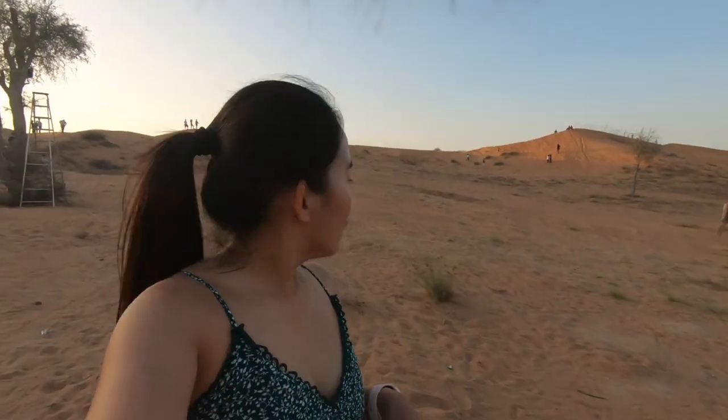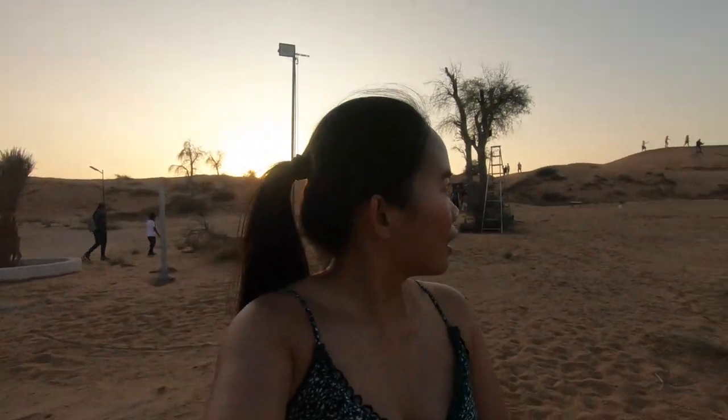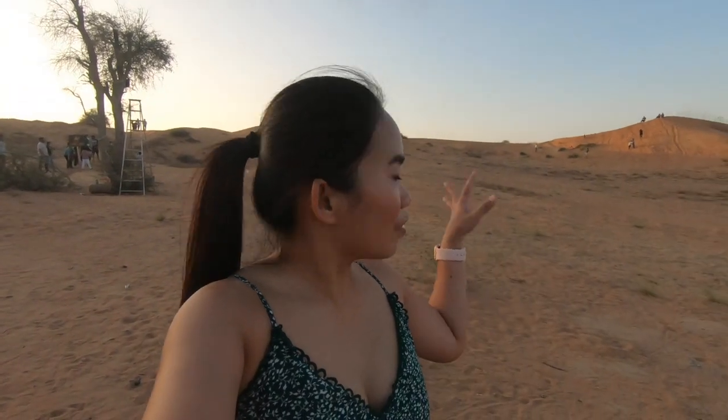Obviously this is the camel riding area, and that sand dune is for the sandboarding. The sun is about to set — I have to watch the sunset, it's one of my favorites. As you can see, there are lots of guests here; the accommodation is fully booked today because it's a holiday. Look at that — the sun is setting over the desert. It's a beautiful view; I love sunset, it's always beautiful.